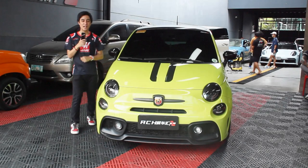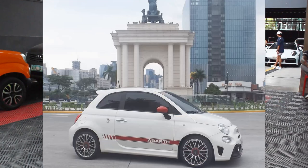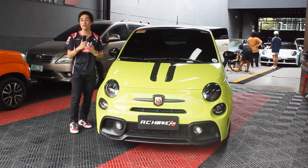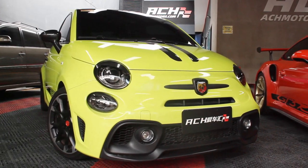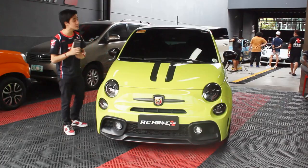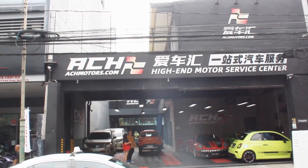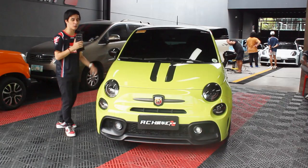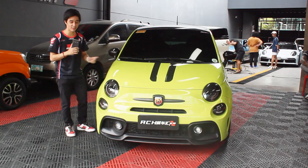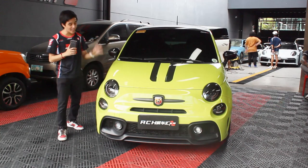Hello guys, welcome back to my channel. It's been almost two years since I've driven the 2017 Abarth 595 manual, so what I have here today is probably what I've been wanting to tour all these years. This is the Abarth 595 Competizione and this one is the automatic version. I'd like to thank everyone here at ACH Motors near Circuit Makati, Sir Martin and Sir Dennis for making these reviews possible. I could not help myself shooting this first because I'm an Abarth slash Alfa Romeo sucker.